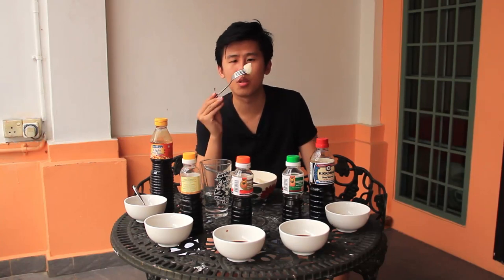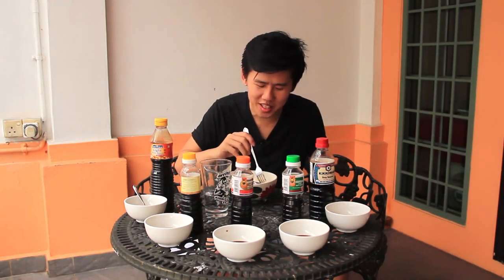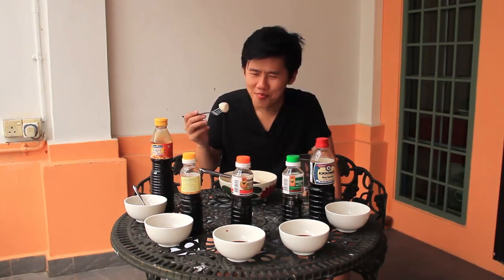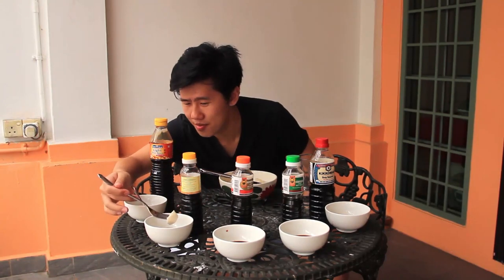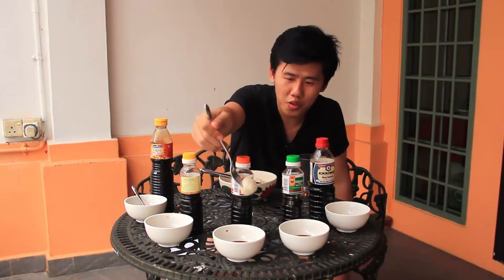Speaking of dipping, let's move on to the fish ball test. Most fish balls are already seasoned, so there's a bit of salt in them already. Starting with FairPrice: the roughness is cut a lot by the fish ball, but you don't taste any fragrance — it's super flat. Moving to Tiger: you actually don't taste a lot of salt when dipping; it tastes very diluted.